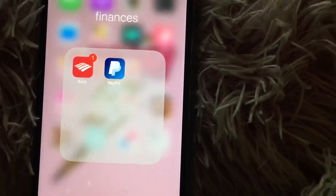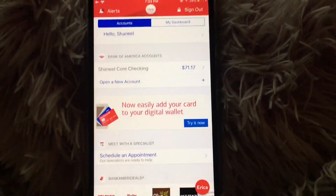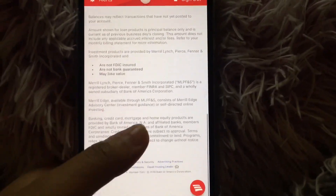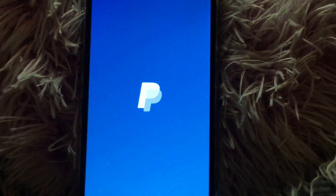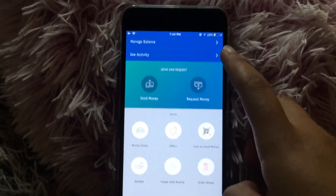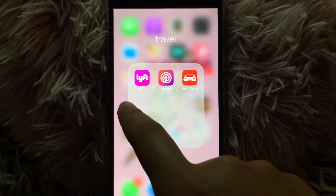Then I have a Finances folder. I have Bank of America — just the online banking app, nothing too exciting. And then I have PayPal.